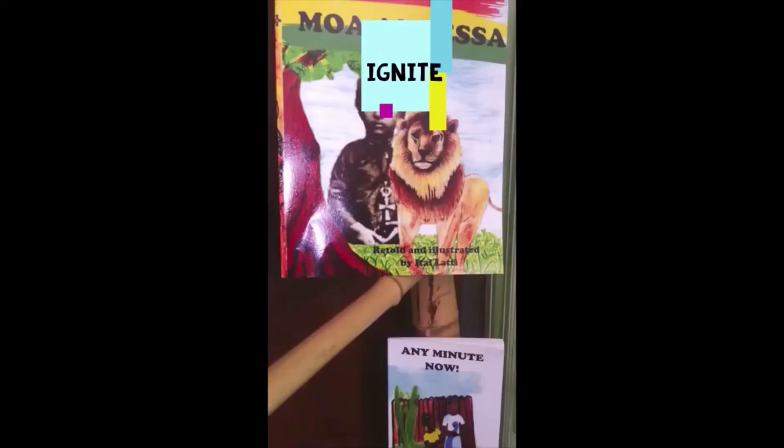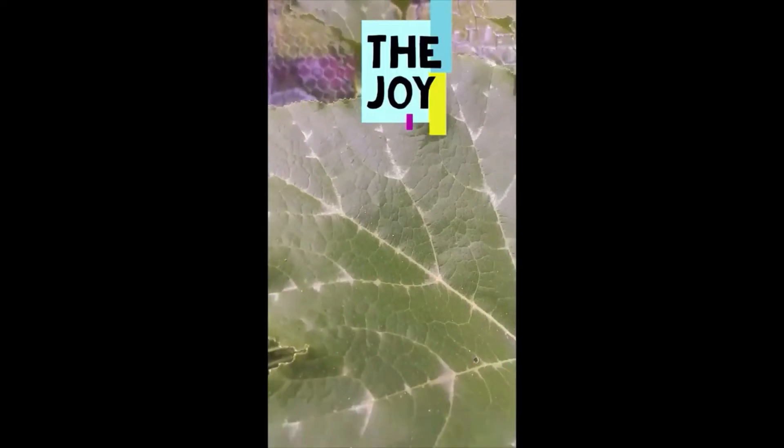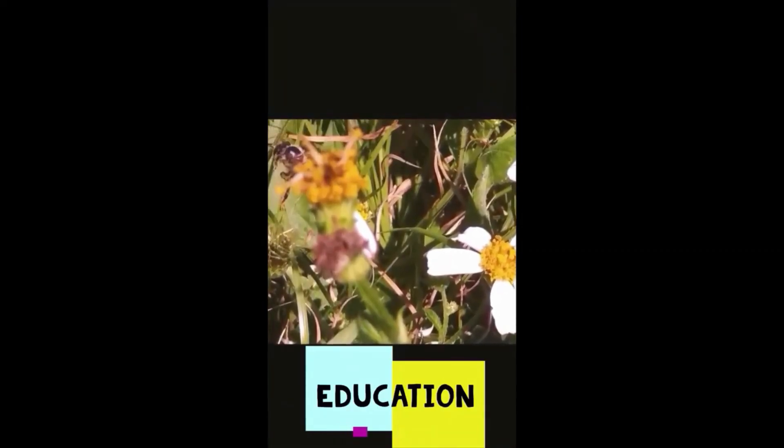Hi everyone, your creative educator here, and welcome to Sparks the Flames Education, where you get great science, math, and reading content in really fun and creative ways of inspiring learning.